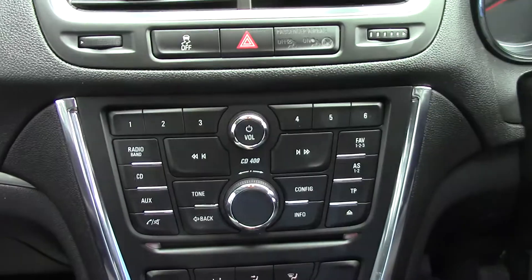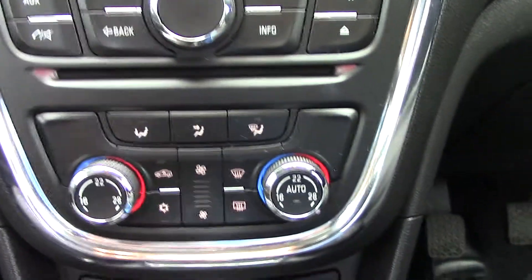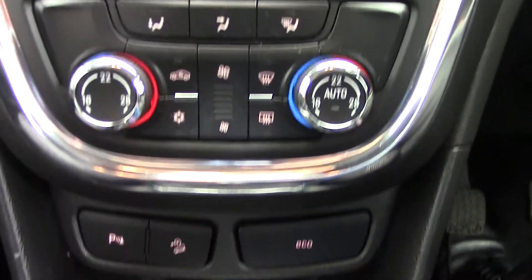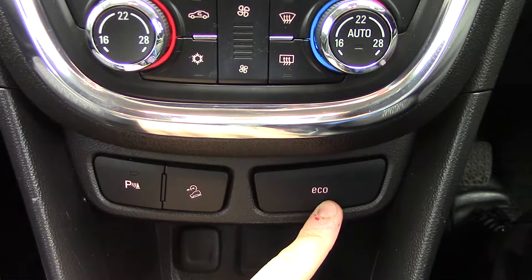Below that you've got the CD and radio player unit itself. Below that you've got the automatic climate control unit. And below that just more buttons for the parking sensors as well as the eco mode.